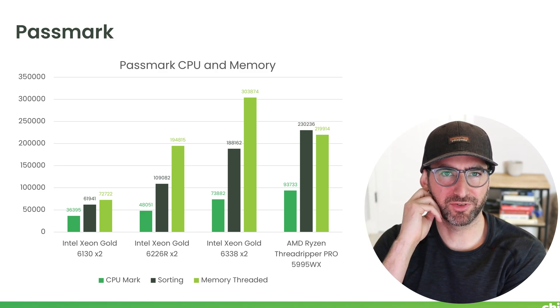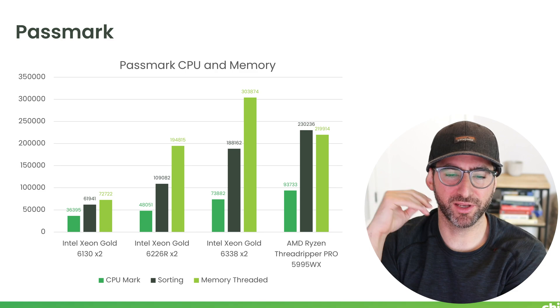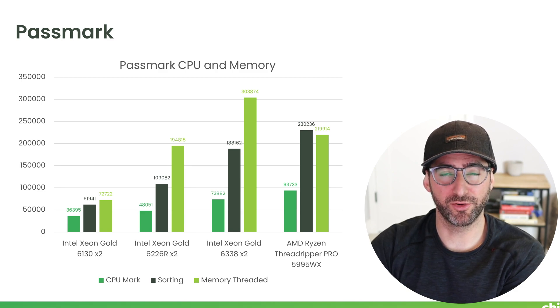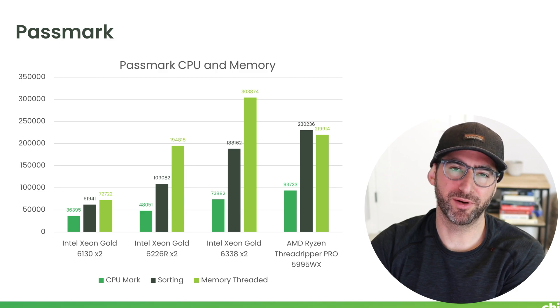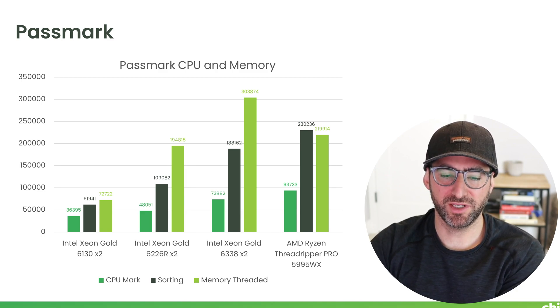I tried to look into Passmark's sorting algorithm which they use for the benchmark — they don't list it on the website, but they do have a sorting benchmark. Every CPU generation gets quite a bit faster. The first two are dual 16-core systems, then the Xeon Gold is a 32-core, and we're comparing versus the 64-core AMD Threadripper Pro. The sorting bandwidth is actually faster on the Threadripper: 230,000 versus 188,000 on the Ice Lake.